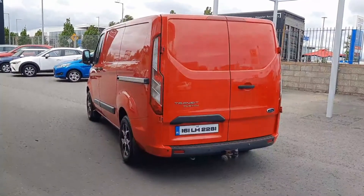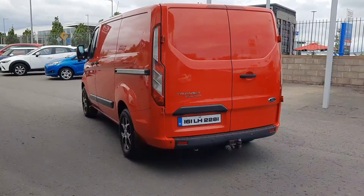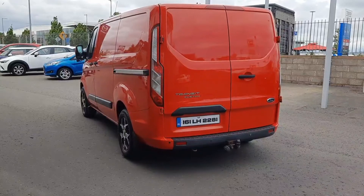This van is fully color-coded in red. We've got color-coded bumpers, reverse sensors, front sensors, rear tow bar, and beautiful alloy wheels too.